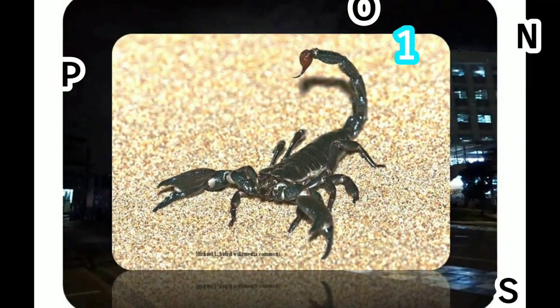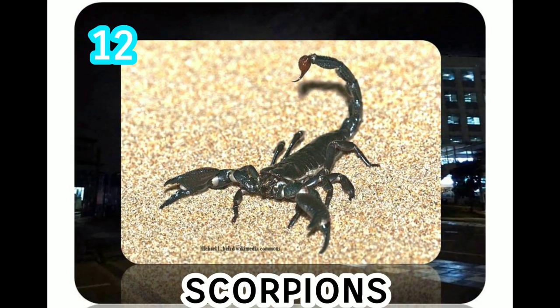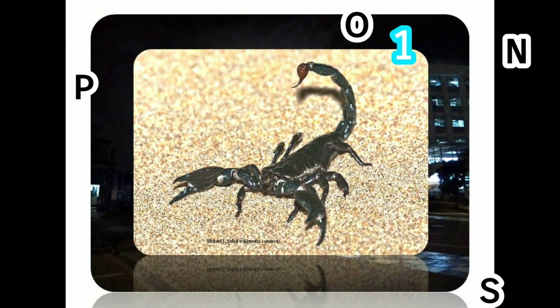Scorpions are commonly thought of as desert dwellers, but they also live in forests. Typically, scorpions live for three to five years, but some can live as long as 10 to 15 years.